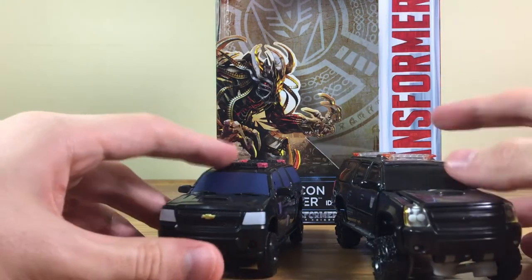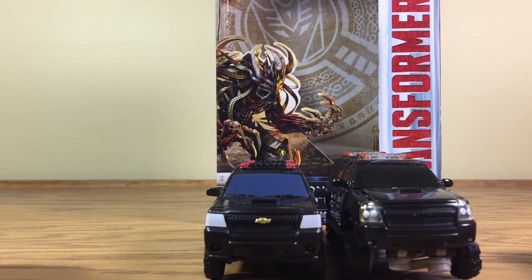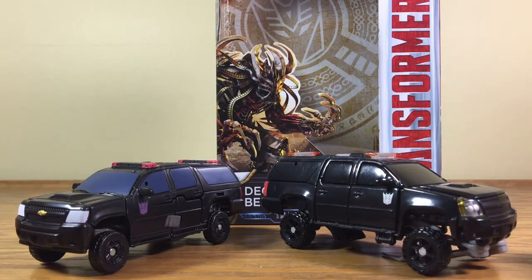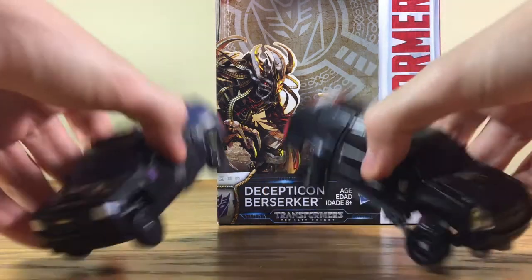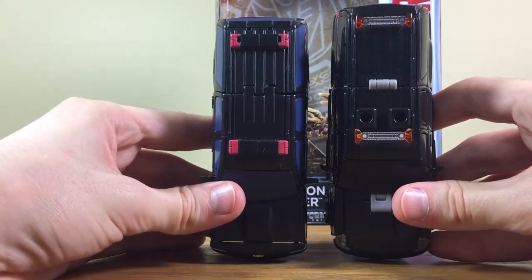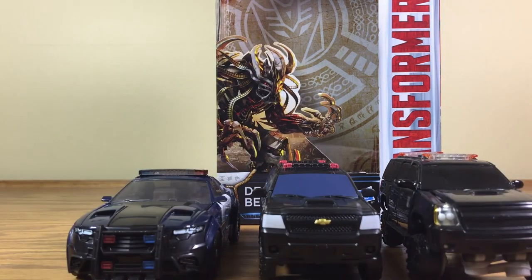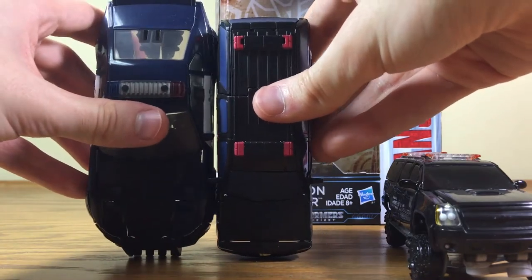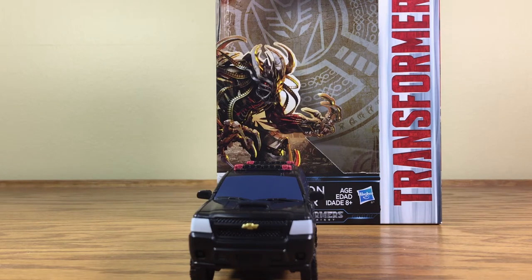Let's do some size comparisons. Here's Crankcase from Dark of the Moon. He's a little taller than Crankcase — actually, Crankcase from Dark of the Moon is a little taller. They look really good together. This is a good way to get your two-thirds of the Dreads from Dark of the Moon. Here they are standing up. And here is Berserker's wave mate, the Last Knight Barricade. Barricade is much longer than Berserker, which is not how the actual vehicles would be in real life, but oh well. So that's it for the size comparison.